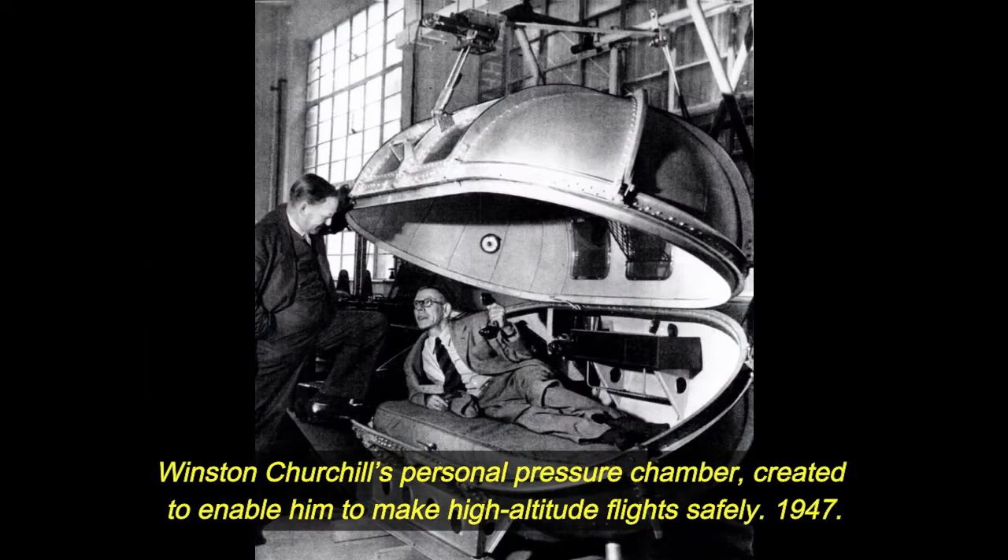Winston Churchill's personal pressure chamber, created to enable him to make high altitude flights safely. 1947.